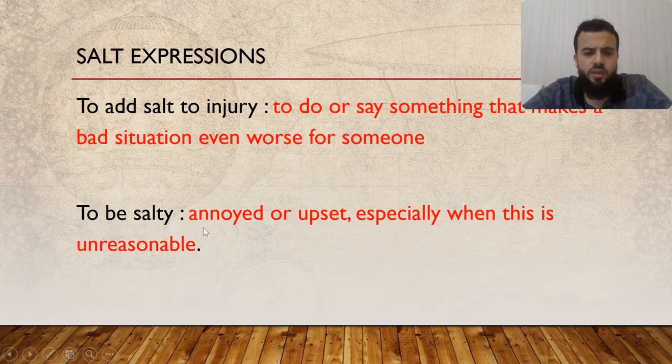'To be salty' means to be annoyed or upset, especially when it's unreasonable. For example: 'I always get salty when somebody eats my chocolate.' That's something silly — just go buy another chocolate. But no, I'm salty now; I am annoyed or upset.